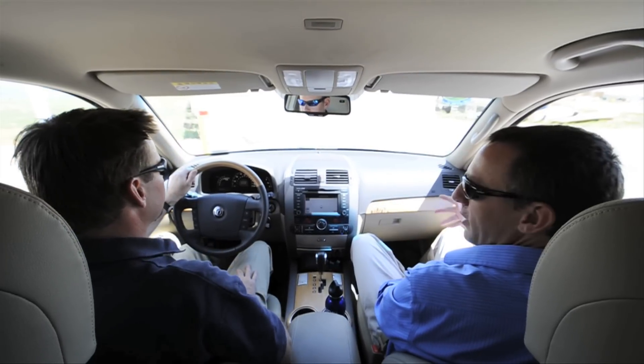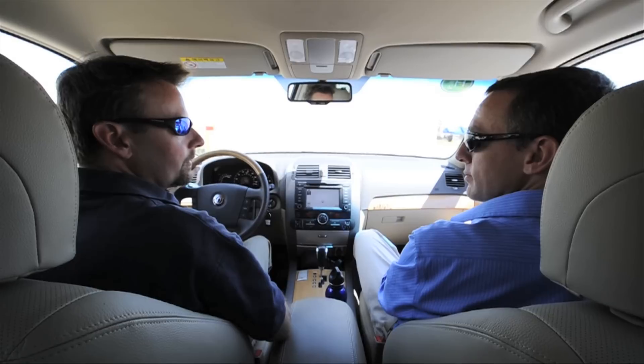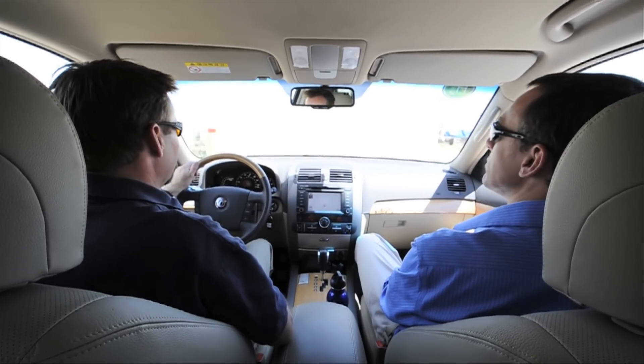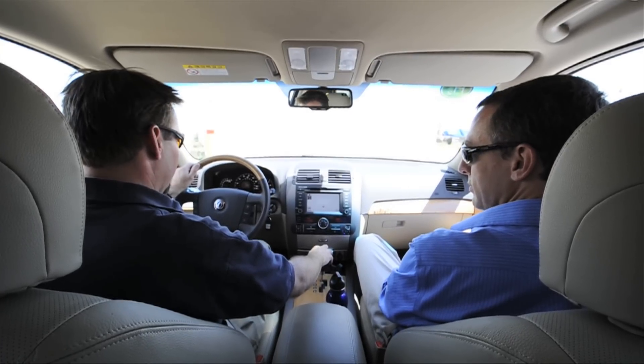So tell me a little bit about this car, Keith. Well, this is a Kia Borrego fuel cell car. It's got a 110 kilowatt fuel cell. It has ultra-capacitors rather than batteries that give it its extra power. And we're about ready to go here.